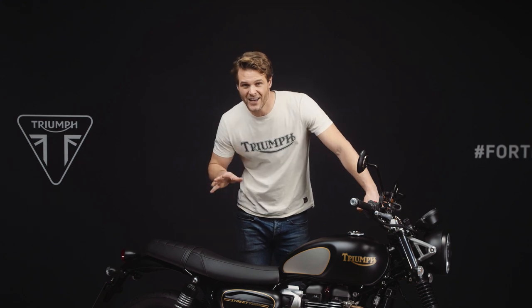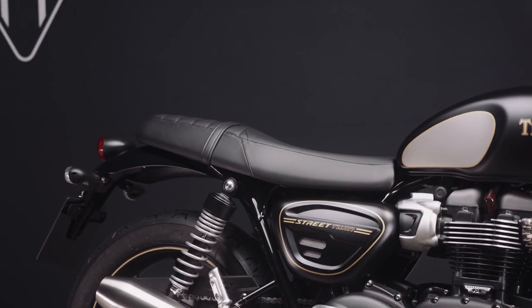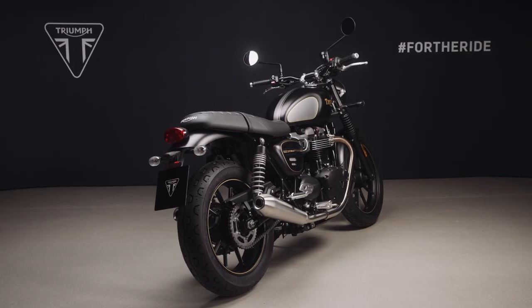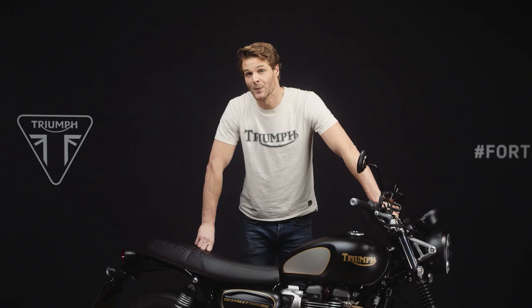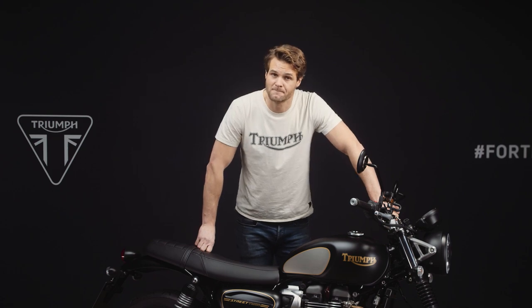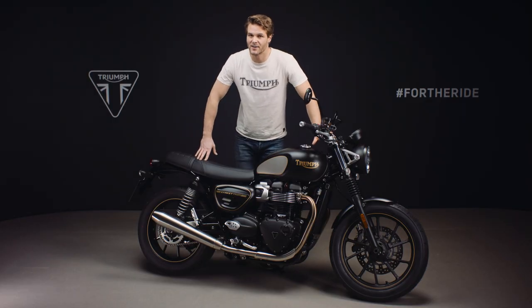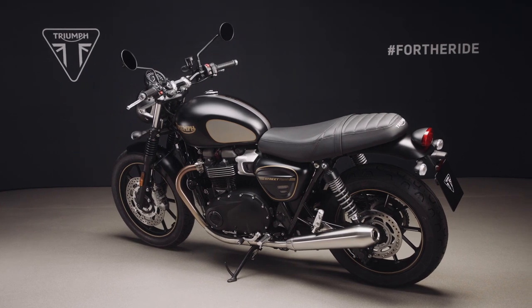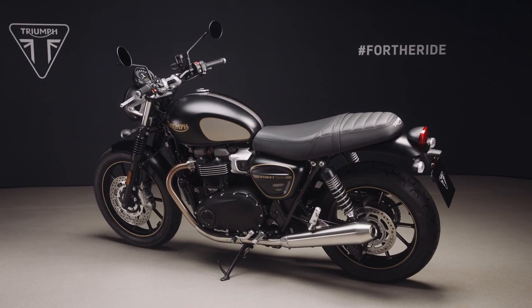New for 2021, the seat has been revised with 10mm thicker foam, which not only increases seat comfort but also makes for a more comfortable seat-to-foot position, improving long distance rideability. This hasn't affected accessibility though. The new 2021 model still benefits from a low seat height and excellent standover width, making it a great bike for riders of all heights and sizes.